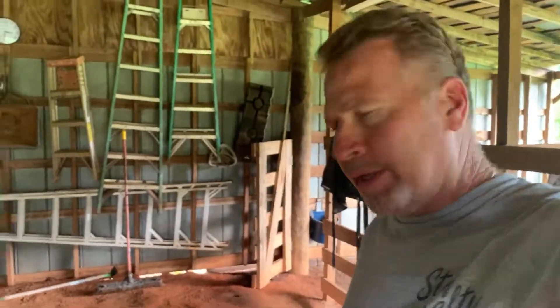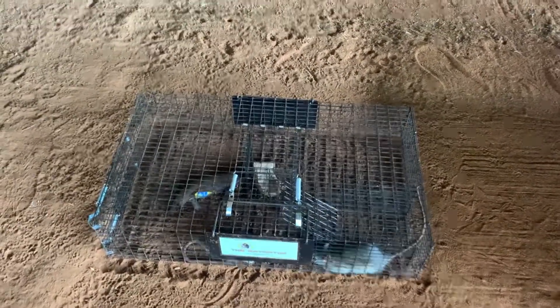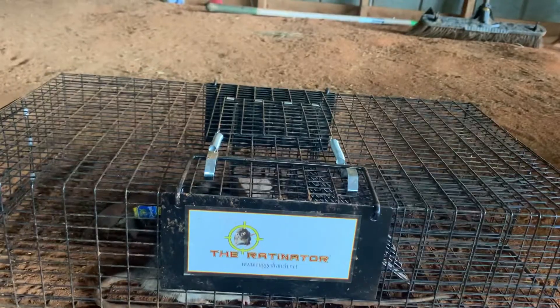Welcome back to my channel Hillbilly. I did some videos on rats in my barn. I bought this thing right here from Amazon — it's called the Ratnator.